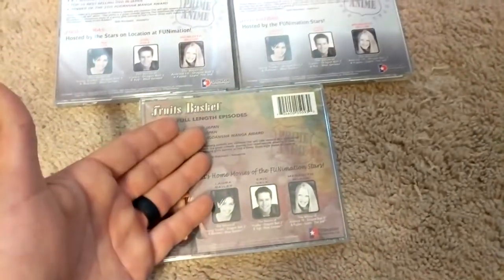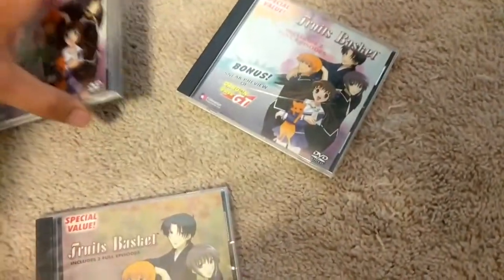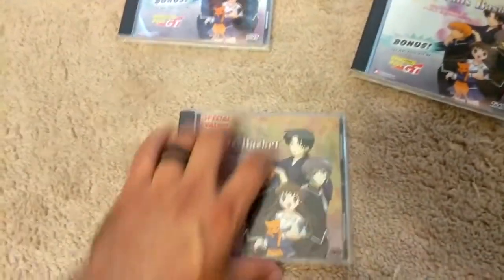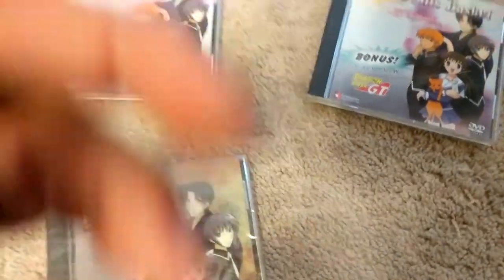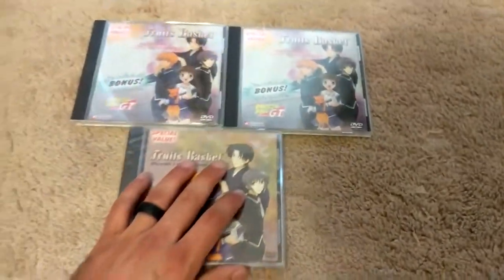You can tell the color tones are different, so these are actually three different releases. Only one of mine is sealed — this one down here — but nothing special about it, it just includes a sneak preview of Dragon Ball GT.